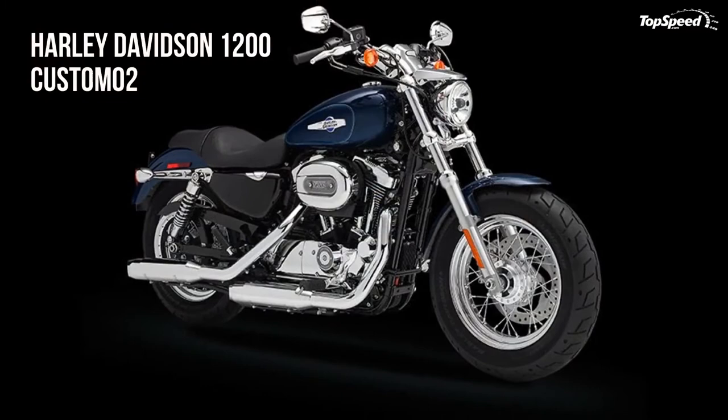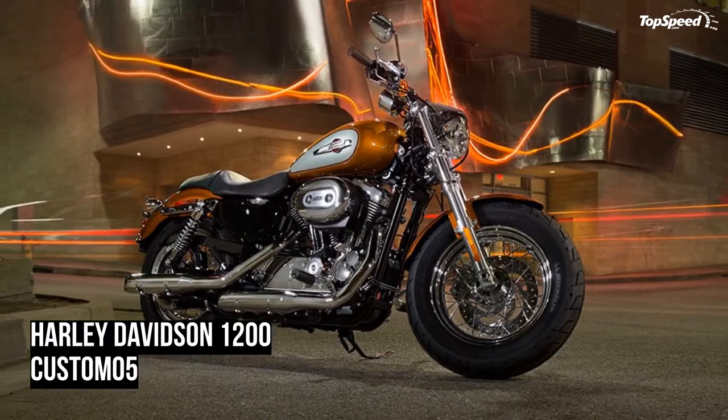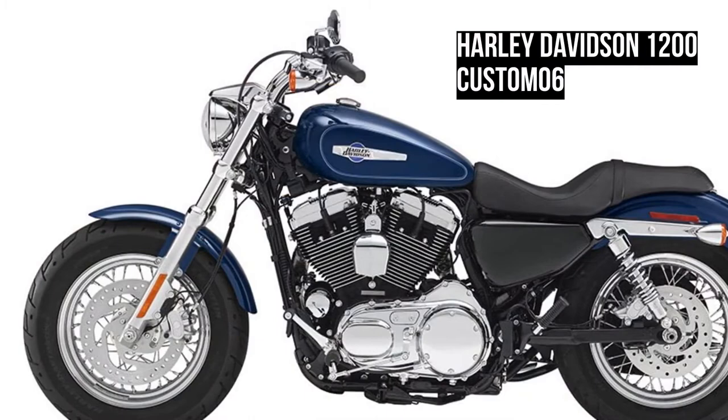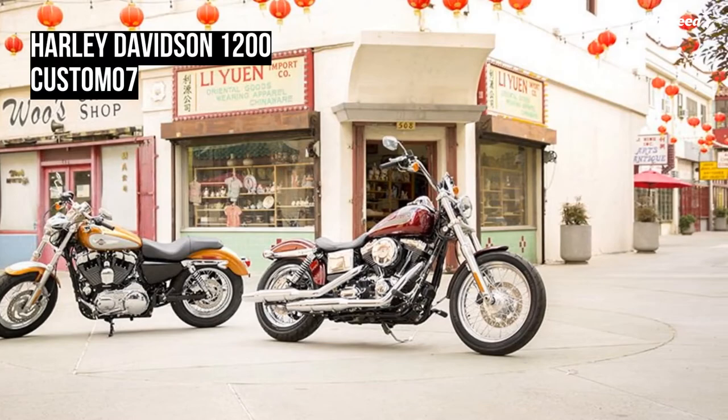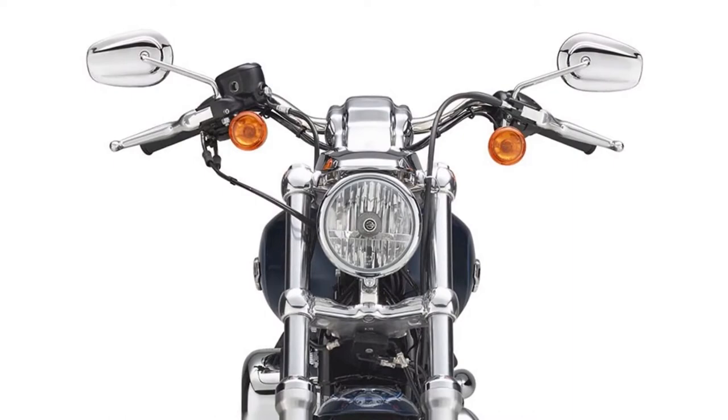Coursing through every 2014 Sportster model is a new body controller with updated routing. It has a cleaner look and reduces the number of wiring harnesses, switches, relays, and fuses. A new voltage regulator with modified fins and integrated connectors improves heat rejection, leaving the 2014 Sportster motorcycles wired and ready to chase wind and eat up miles of pavement.